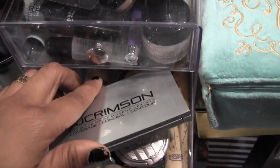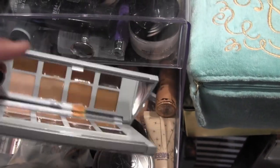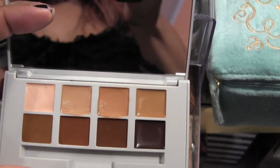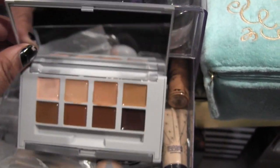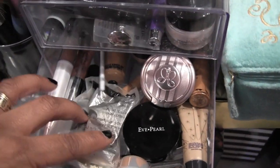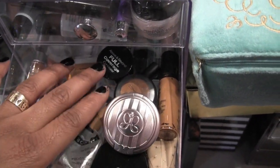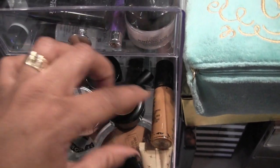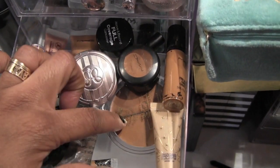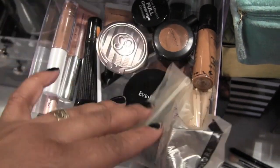Next drawer are my concealers — and this is my AJ Crimson palette that I won on Instagram. I'm so happy with it, I actually use the one that's a dead-on match for me. I keep all my concealers in here: ELF, MAC, NYX, more MAC, Eve Pearl, Ruby Kisses, a sample of Kat Von D, and Kat Von D.